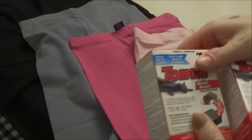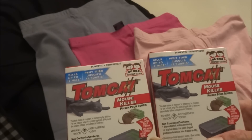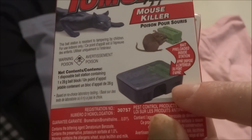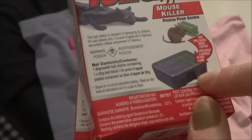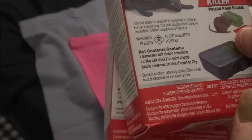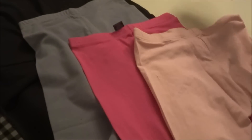To start off the haul, the first thing I picked up are these Tomcat Mouse Killers. It says it kills up to 12 mice and they are a kid-resistant station. The bait is inside and they eat it — it is poisonous. You get one disposable bait and one 28-gram bait block. For Tomcat brand, I thought that was a really great find at the Dollar Tree.